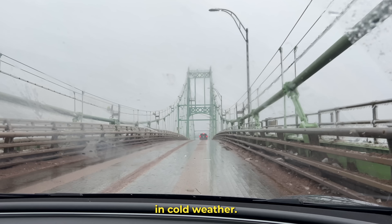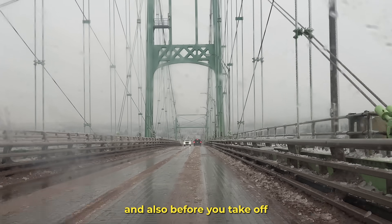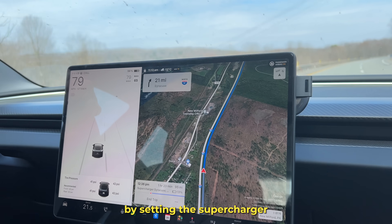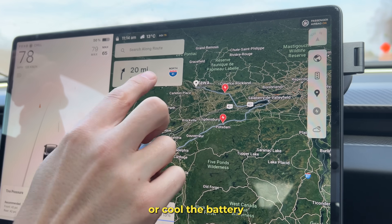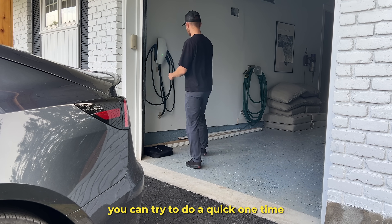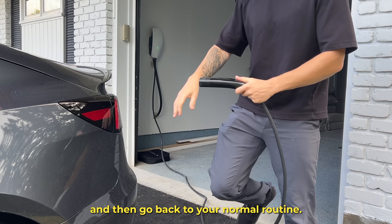Temperature also plays a big role. In cold weather, scheduled charging helps warm the battery before charging starts and before you take off. Whenever you're supercharging, let the car precondition the pack so you get proper charging speeds and reduce wear. Set the supercharger as the destination in your navigation and the Tesla will heat or cool the battery automatically if needed. If your displayed range ever seems off, try a quick recalibration — charge close to full or all the way to 100%, let the car sit for a couple of hours, then go back to your normal routine. That helps the battery management system update its estimate of your battery's real total capacity.